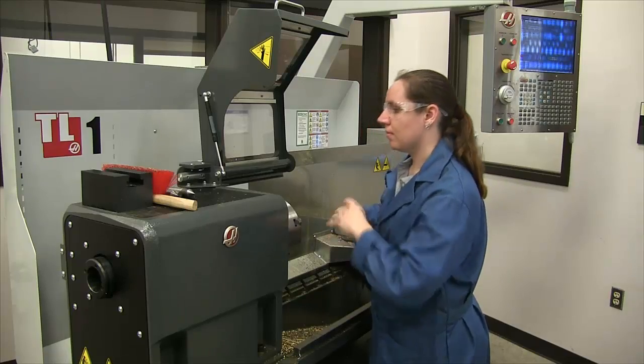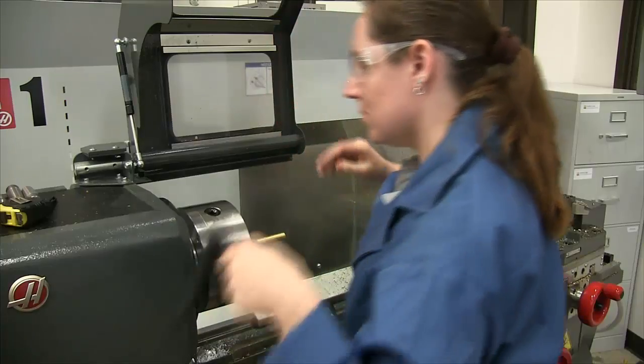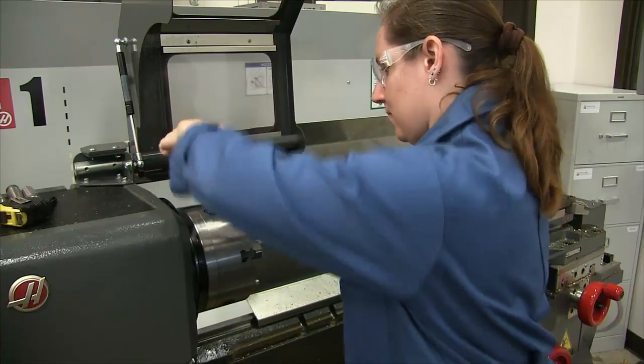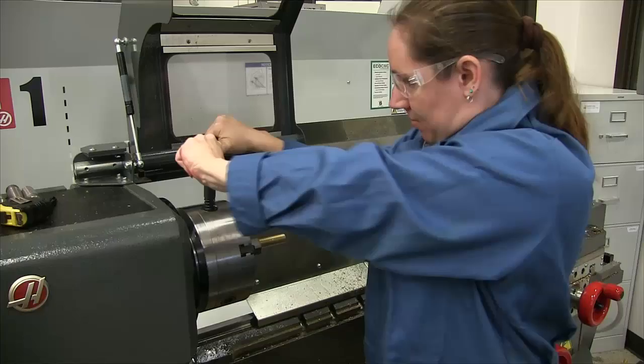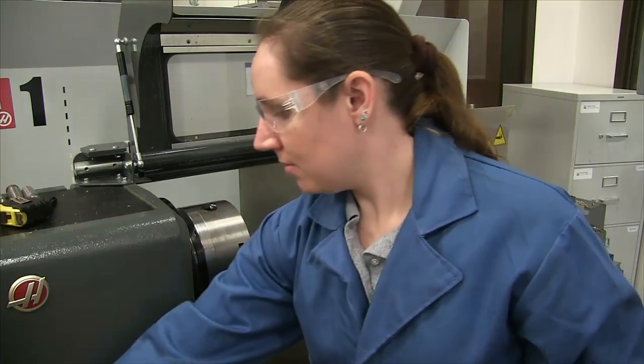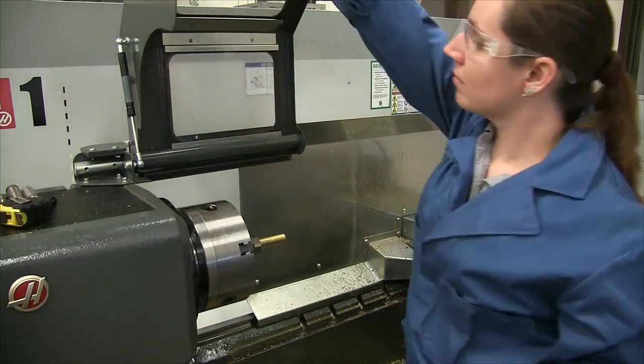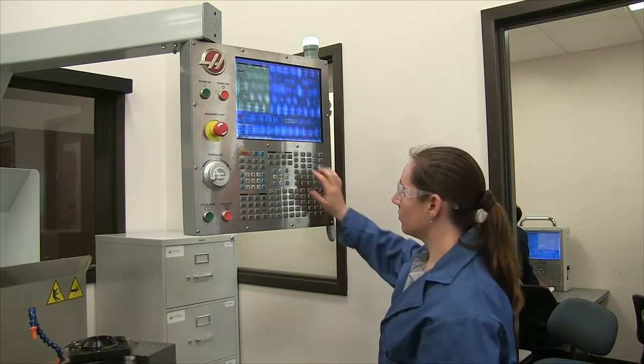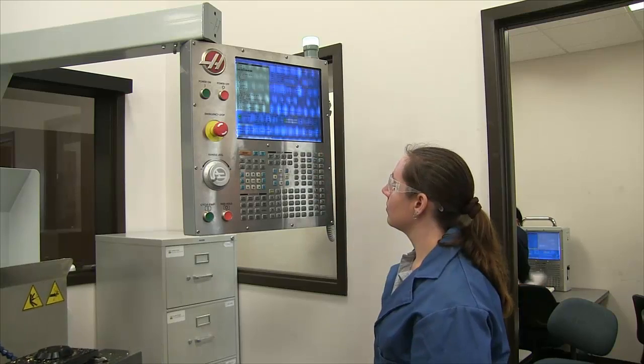This program has been developed with ongoing collaboration from industry and is fully endorsed by the National Tooling and Machining Association. Also, our certification by the National Institute for Metalworking Skills, also known as NIMS, is currently in progress. Please come and let us help shape your future at Eastfield College.